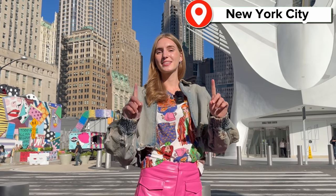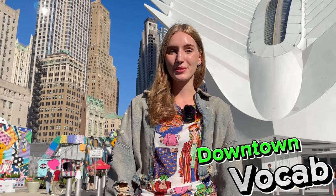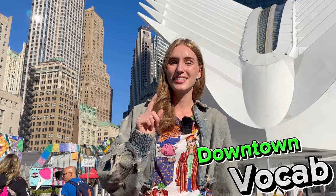Specifically Manhattan, and in today's video I am going to teach all of you downtown vocabulary. New York City is the best city — the city that never sleeps — to teach you guys downtown vocab.